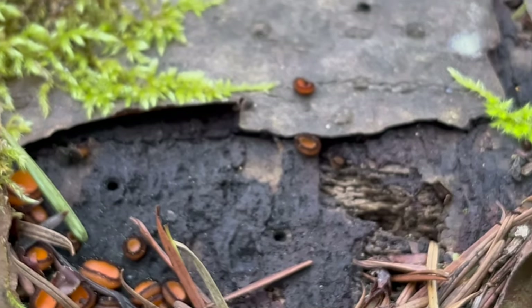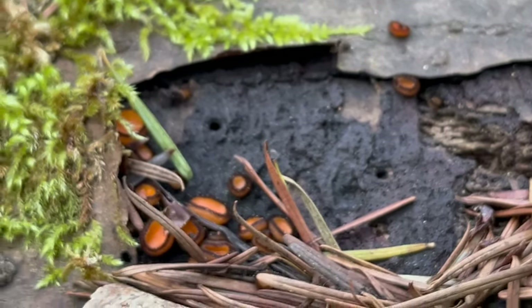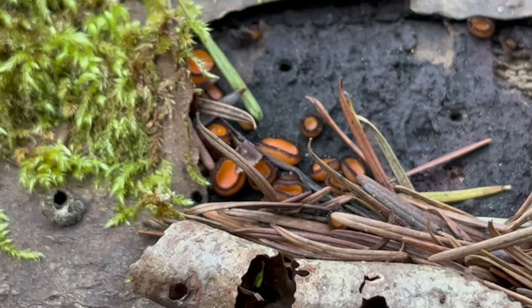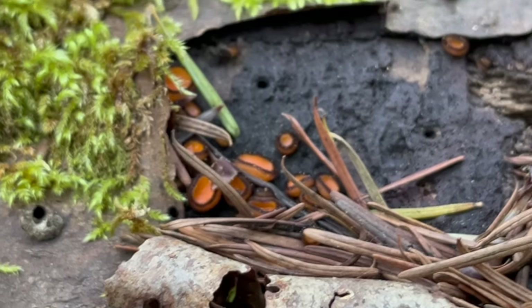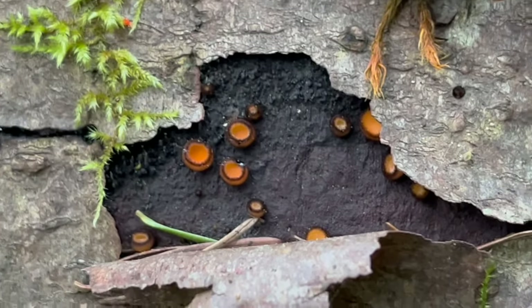But once you start seeing it, you'll notice it's more common than you may realize. It easily escapes our detection if we're not really looking for it. So cool to see out here. That's the eyelash cup fungus, Scutellinia scutellata. Beautiful.